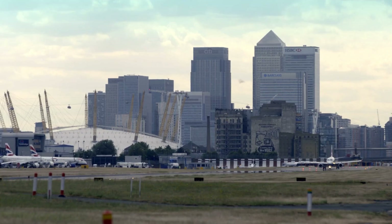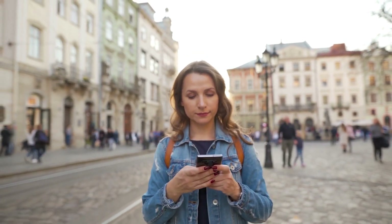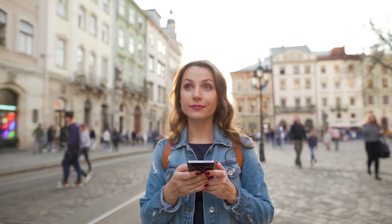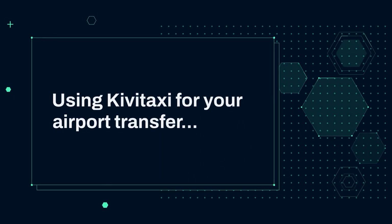Confirm and pay. Once you've selected your driver, you can confirm the booking and pay through the platform. KiviTaxi offers a variety of payment options, making it convenient for travelers from all over the world. Using KiviTaxi for your airport transfer ensures that you won't have to worry about navigating public transportation or haggling with taxi drivers in a foreign language.